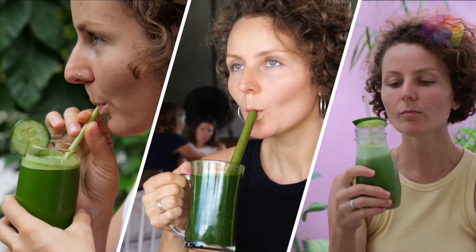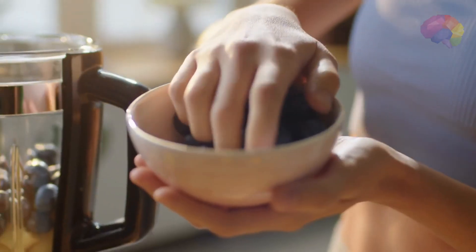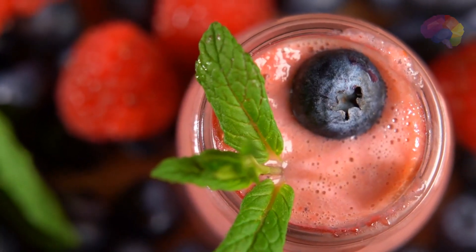Number 3: Berry Blast Smoothie. Indulge in the natural sweetness of berries with this antioxidant-packed delight. Combine strawberries, blueberries, raspberries, and a splash of almond milk for a burst of flavors that will make your taste buds dance with joy.